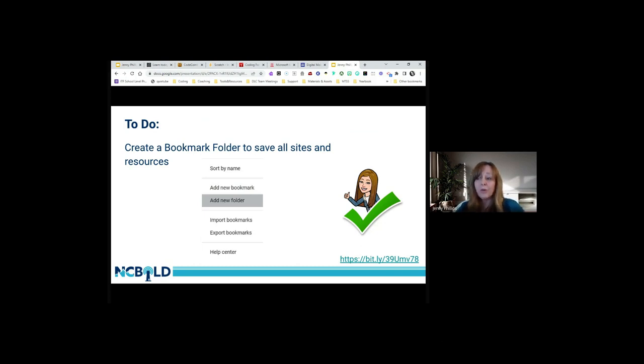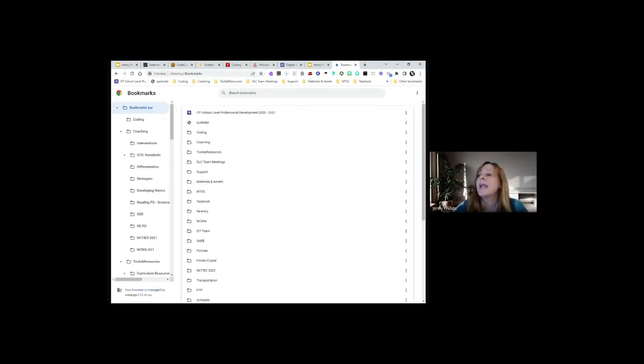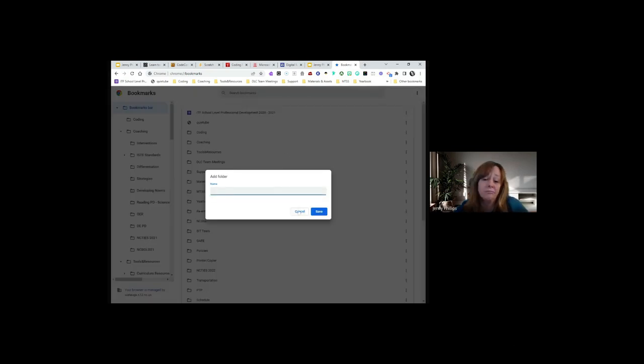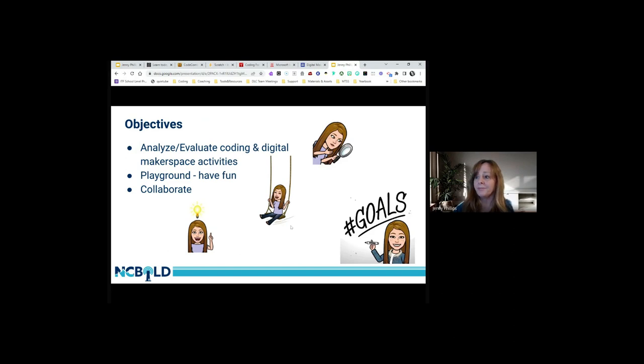One thing I like to do when attending any session is create a bookmark folder and store all the information there so I can go back and look at sites later. Go to Bookmark Manager, click New Folder, and name it something like 'Fantastic Freebies' or 'NC Bold 22.' Then you can throw all your resources and sites in there. Here's the Bit.ly link if you need it.